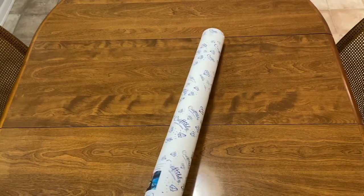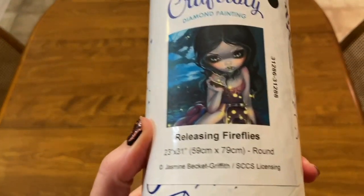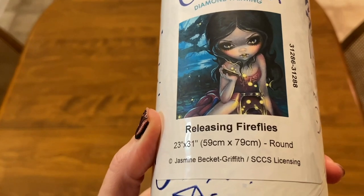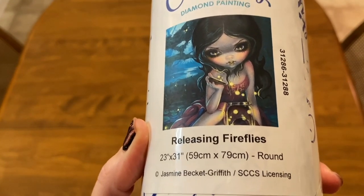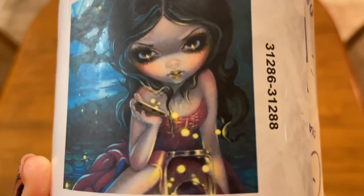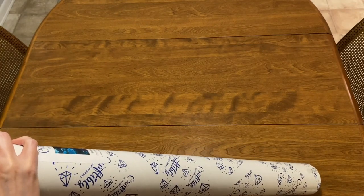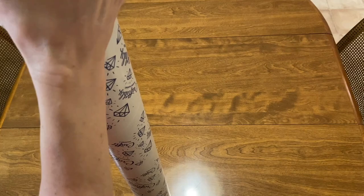Now the big one! This one is 'Releasing Fireflies' — it is a 59 by 79 centimeter round drill kit. Look at that image — is that not just fantastic? When Michael sent me pictures of these I was just like, yes please! These are taped down really well — I'm going to struggle with this for a second.